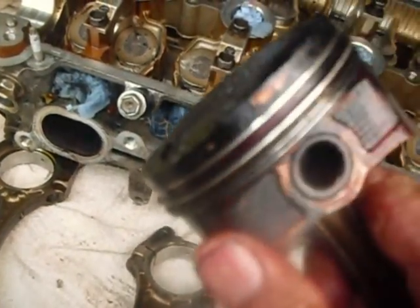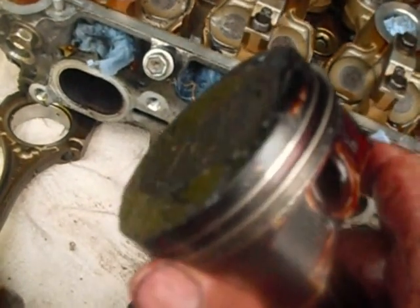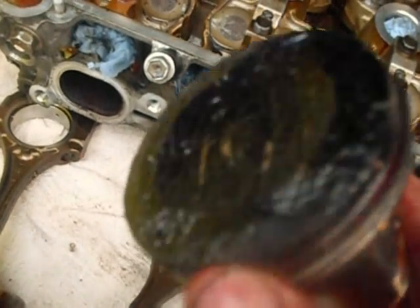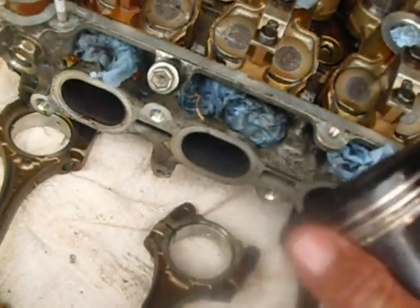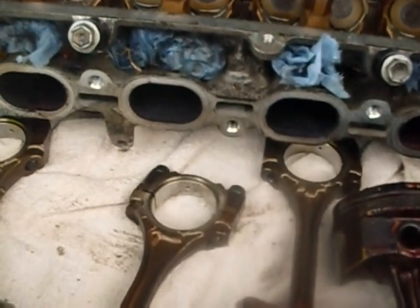There's no way a gallon of bio diesel did that. I must have done something wrong — perhaps put the wrong oil in it. So far we haven't found any bearing damage, but it's possible the glued-up oil rings have allowed the pistons themselves to clatter around in the bores.